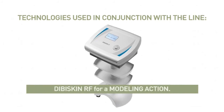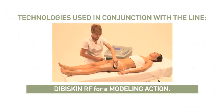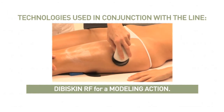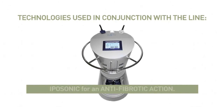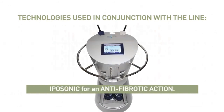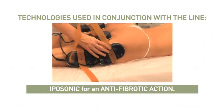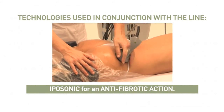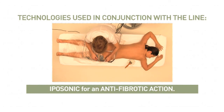DB RF for a Modeling Action: radio frequency technology increases vascularization and lymphatic drainage, reducing the appearance of orange peel skin. Eposonic for an anti-fibrotic action: ultrasound technology carries out an anti-fibrotic action on micro and macro nodules, encouraging a reduction in their size, and reactivates exchanges deep down in the coldest areas.